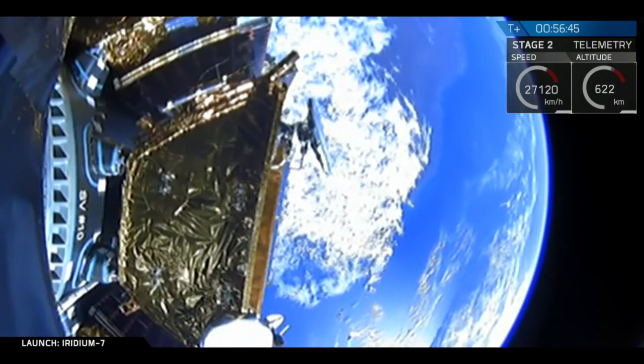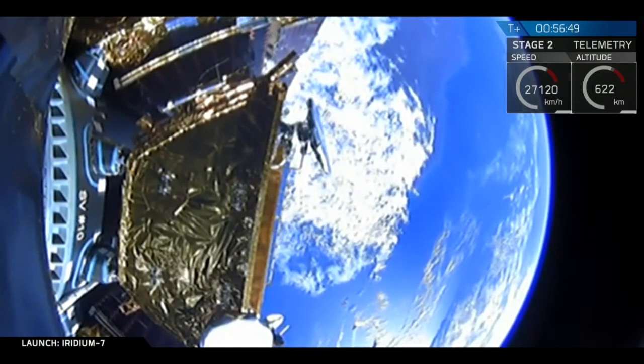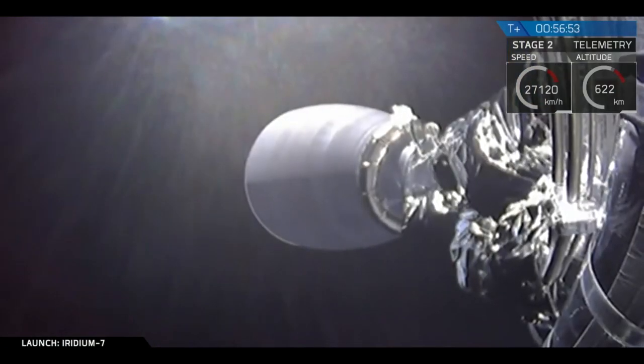Spacecraft separation confirmed. We have confirmation of separation. You can see it drifting through the top of the screen. One down, nine to go.